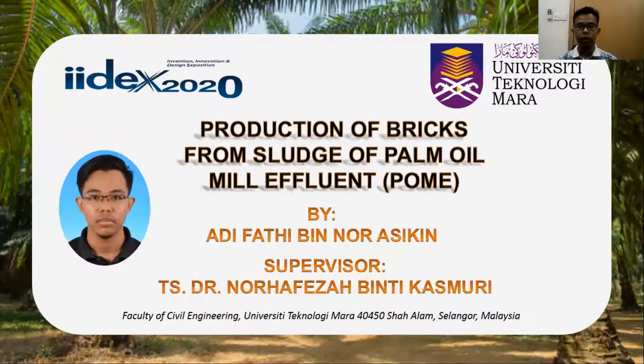Assalamualaikum and hello everyone. My name is Arifatih and I am from the Faculty of Civil Engineering, Gaitha Mshala. I'm going to present my research topic which is the Production of Bricks from Sludge of Palm Oil Mill Effluent.